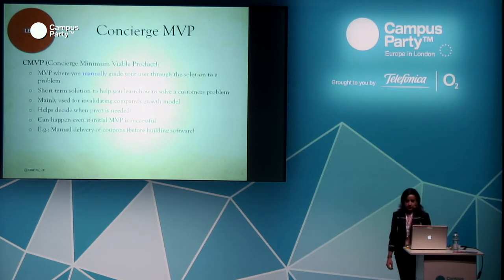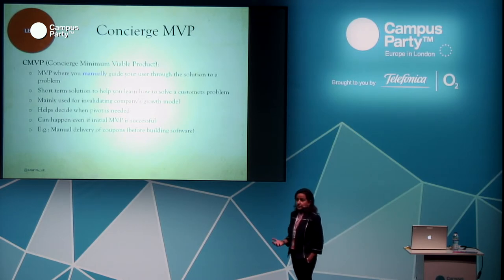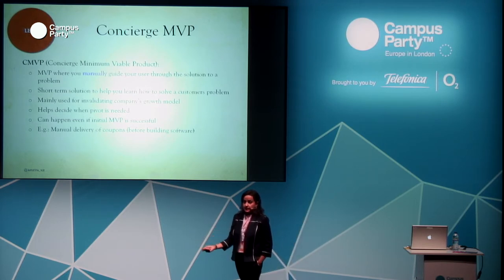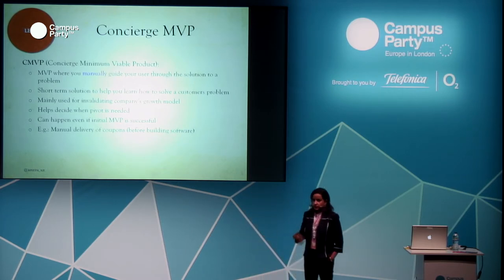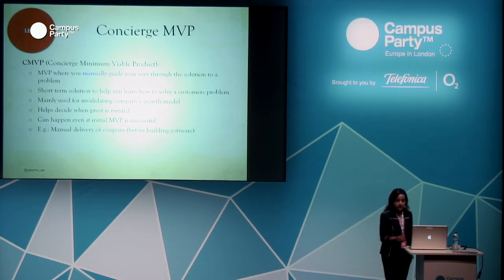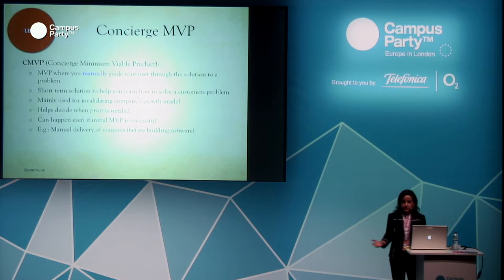Concierge MVP is another term in lean startup. It means you manually help the user understand the product or solution. An example: instead of having a system generate coupons, you deliver coupons to customers manually and see if they use them. You don't have to build a system for that — if they use them, you can slowly build the system. This can also help decide when a pivot is needed, even if the MVP was successful. The whole point is that you work very closely with the user to get feedback.